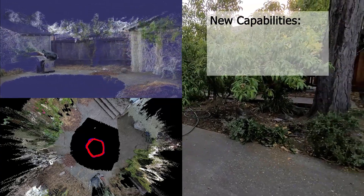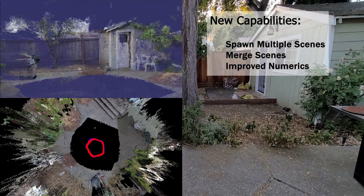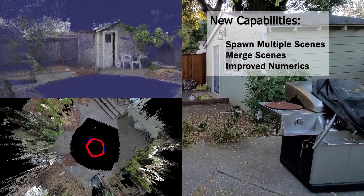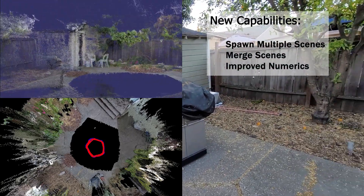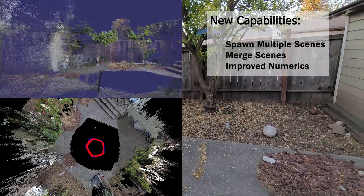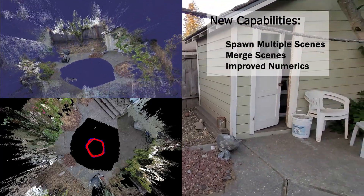This was made possible by adding the ability to spawn multiple scenes and adding code which lets them find out and decide which version of reality should be the dominant one. Merging multiple scenes together exposed a lot of numerical issues and required a bit of fundamental research to figure out the correct approach to handle this in uncalibrated images.